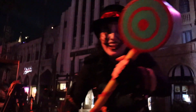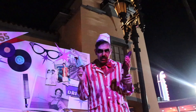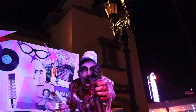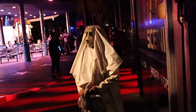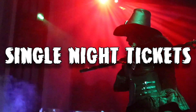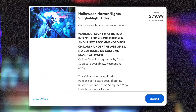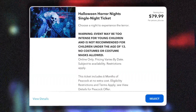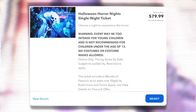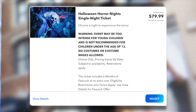Now let's talk about these tickets, because there is an array of different tickets here and they vary in price. To help you pick which one is best, it kind of depends on your situation. Let's start off by talking about single night tickets. Single night tickets can start at $79.99 and go all the way up to $119.99, both of those having tax included.